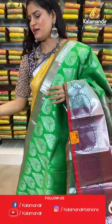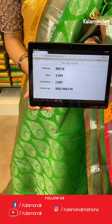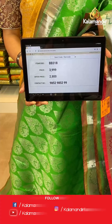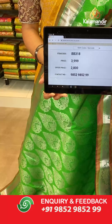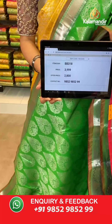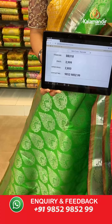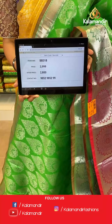Saree code is BV318, original price Rs 3,999, offer price only for today Rs 2,800. To place an order, take a screenshot along with the saree code and send it to our WhatsApp number which is 98529852299.